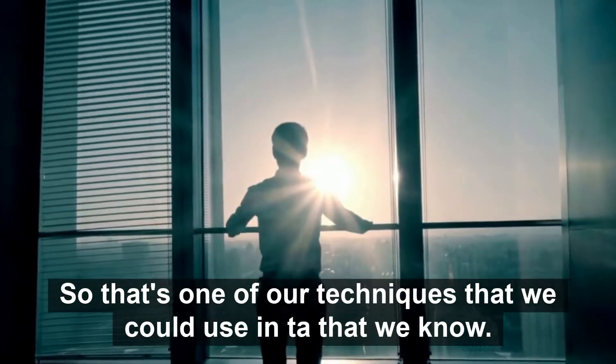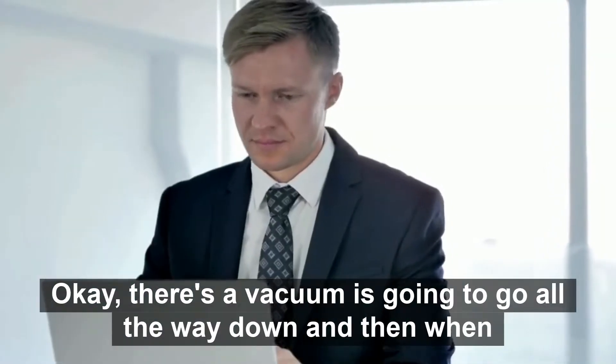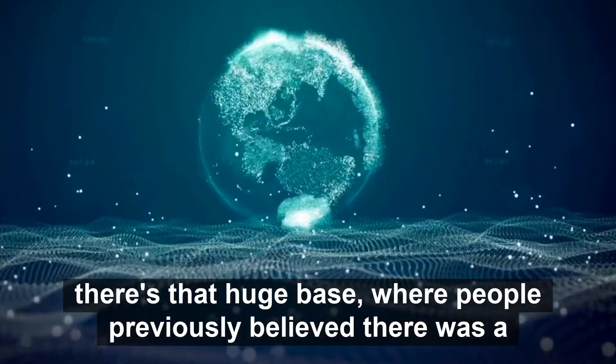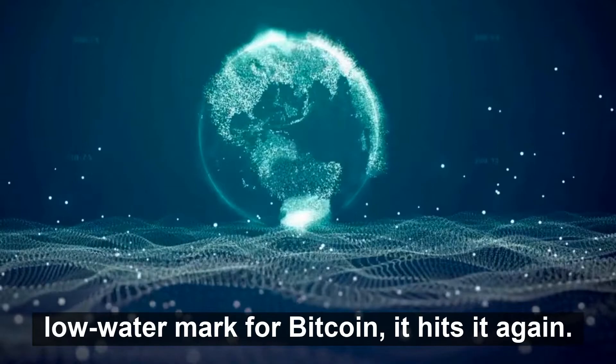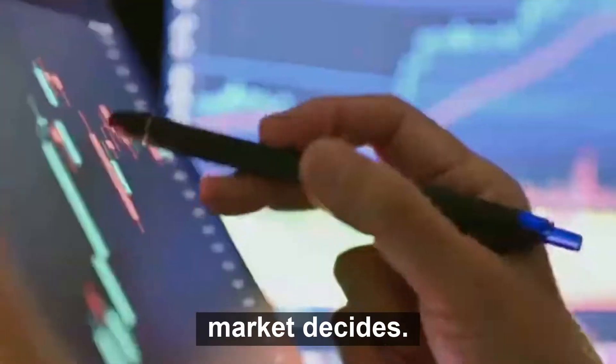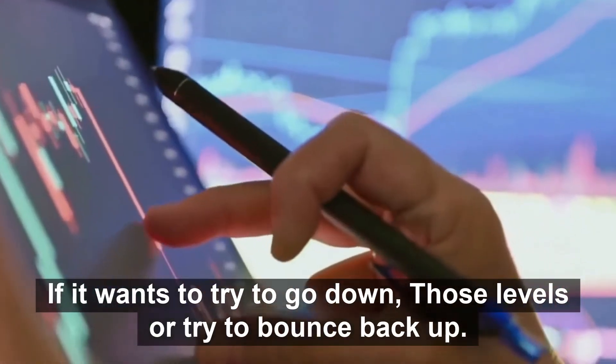That's one of our techniques in TA: we know there's a vacuum and it's going to go all the way down. Then when it hits that huge base where people previously believed there was a low watermark for Bitcoin, it hits it again and starts bouncing around that area until the market decides whether it wants to go down below those levels or try to bounce back up.